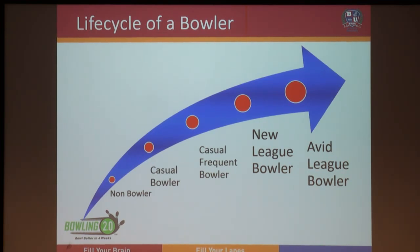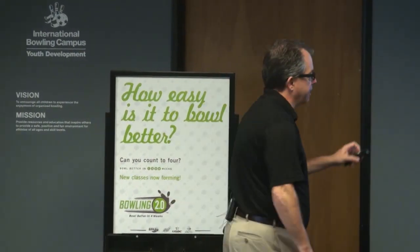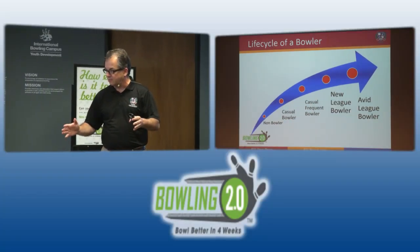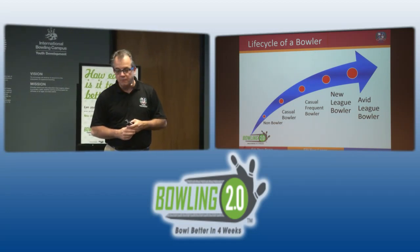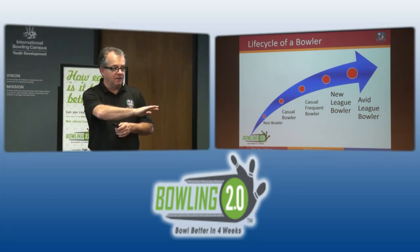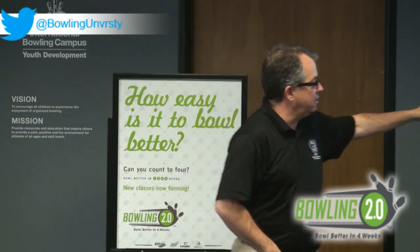These casual folks are the perfect target for 2.0. That's where 99% of you will go to start your first group. If I can take that infrequent user who's struggling, let them sample my product and teach them something over four weeks, I've got a pretty good chance of converting them into some type of frequent program. Fight the urge to go after league bowlers — this is different programming. You're going to target these casual bowlers from that 67 million who come into your facility.